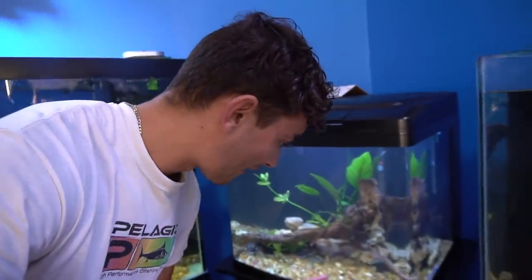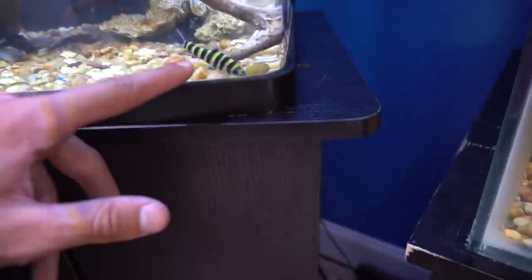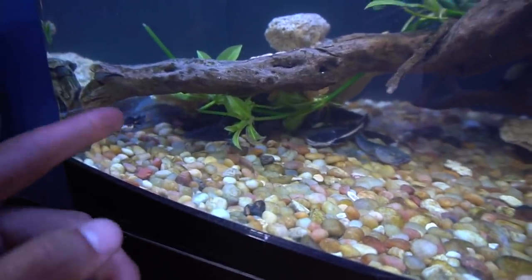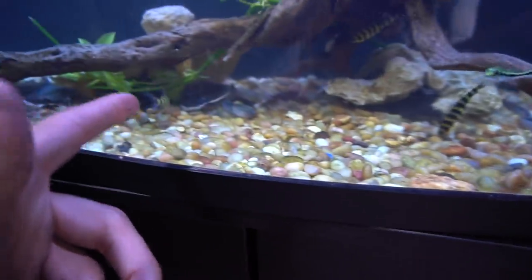Right behind me we have baby red tail catfish and baby marble acara tiger shovel nose. And these other fish that I really want, but I'm not a hundred percent sure exactly what they are - I know they get decently sized. And then there's the red tail catfish right there, the tiger shovel nose, marble acara hybrid.